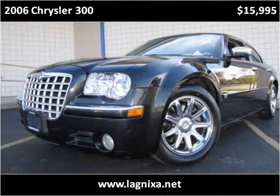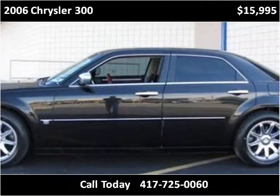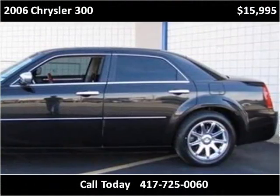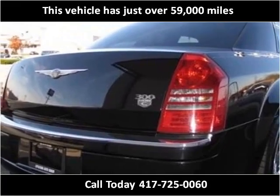This 2006 Chrysler 300 is available from Lipscomb Auto Group. This vehicle has just over 59,000 miles.